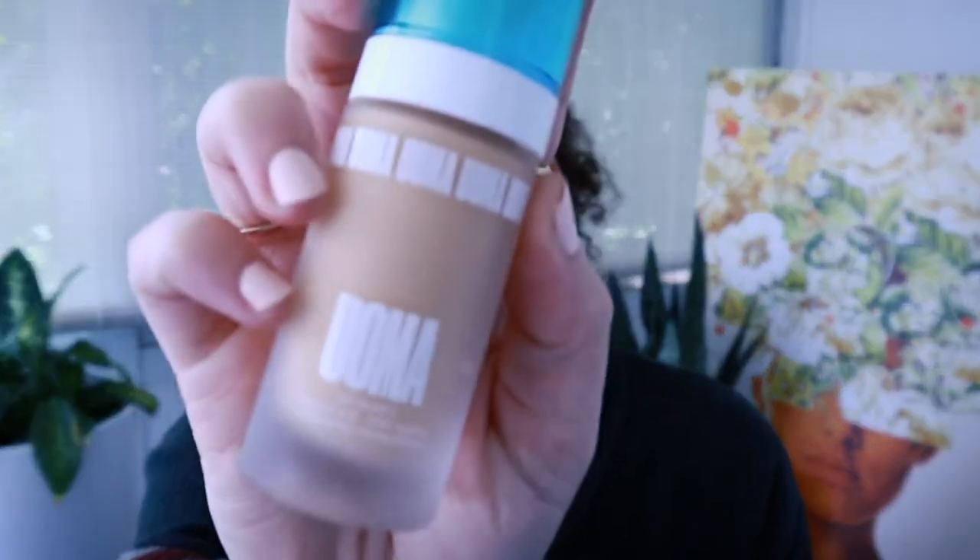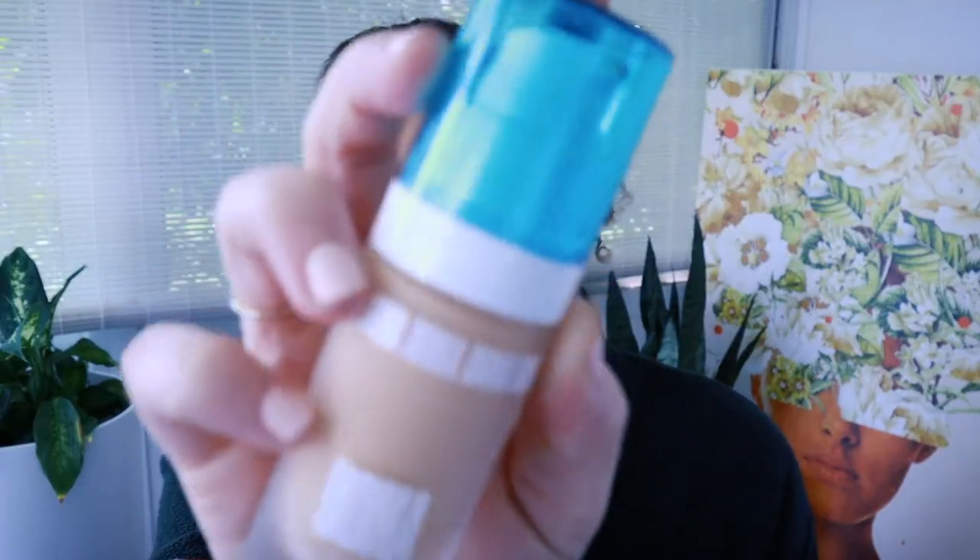Next are foundations I bought. The first was during the Ulta 21 Days of Beauty — the Uoma Say What Weightless Soft Matte Foundation, in the shade Fair Lady, which I think is T2W, a warm shade. From the couple of times I've worn it, it applies really nicely and mixes well with liquid illuminators. I haven't noticed any weird reactions with other products I use, which is always really important because sometimes a primer won't work with certain foundations. This one has been pretty neutral — no bad comments, no great comments, honestly.